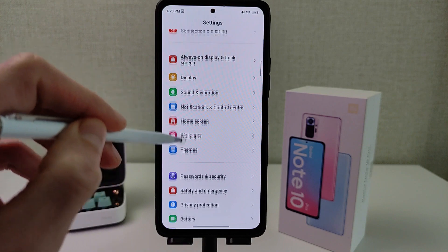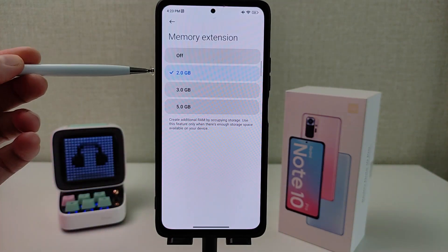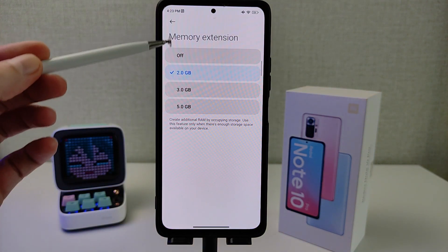New feature in settings: additional settings, memory expansion — 2 GB, 3 GB, 5 GB. Now more options available.